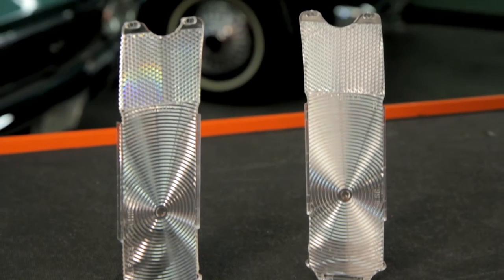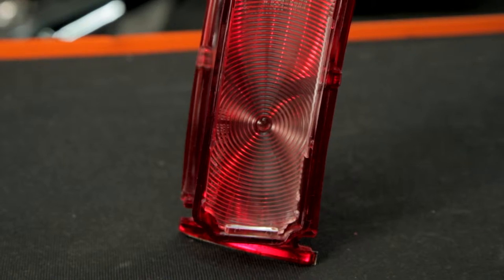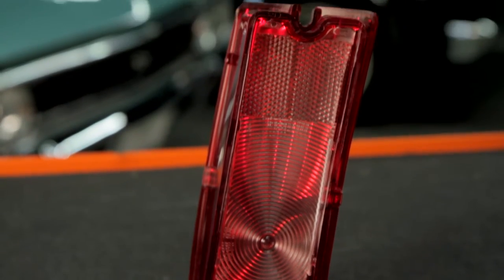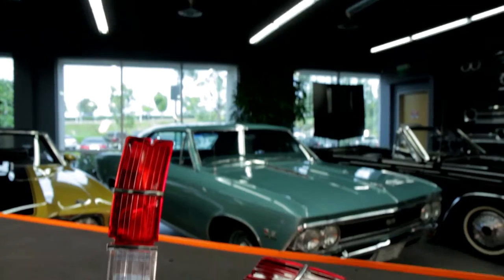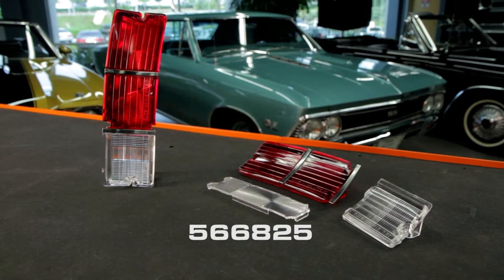These premium quality injection molded plastic lenses are designed exactly like the GM originals. They are also available in a six-piece kit, including tail light lenses and the backup light lenses. That kit part number is 566825.